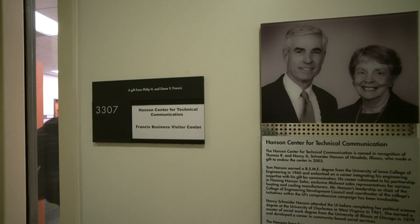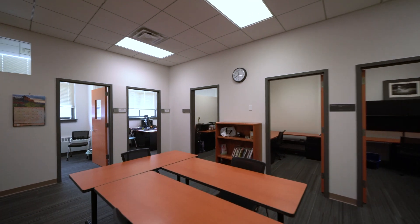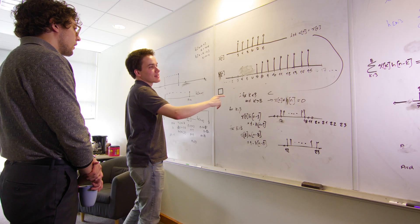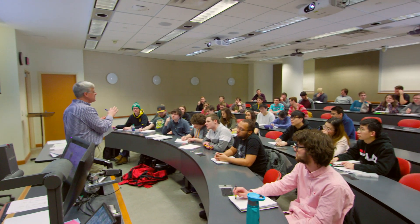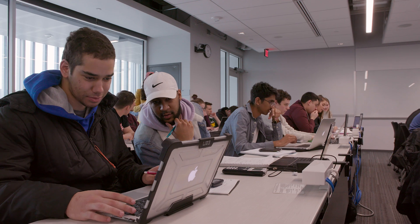At the Hansen Center for Technical Communication, the Peer Writing Tutors help students turn brainstorming sessions and rough drafts into polished reports, essays, presentations, and proposals. The tutors themselves are undergraduate engineering students who demonstrate exceptional skill as technical communicators. New, state-of-the-art classrooms allow for dynamic presentations from faculty members and a more collaborative experience that makes it easier for students to interact with their professors and peers.